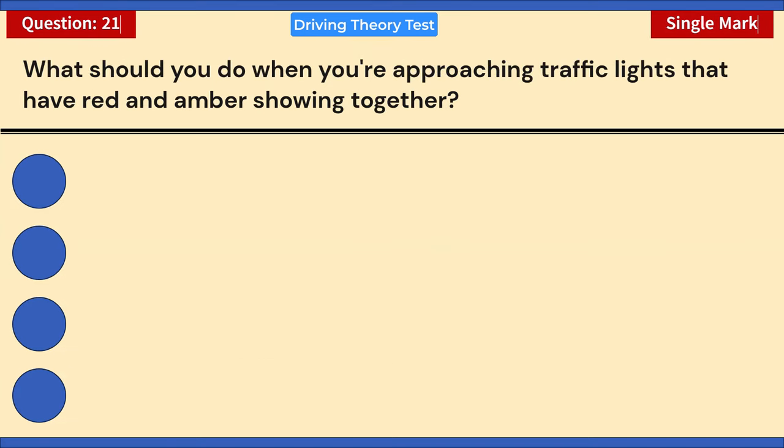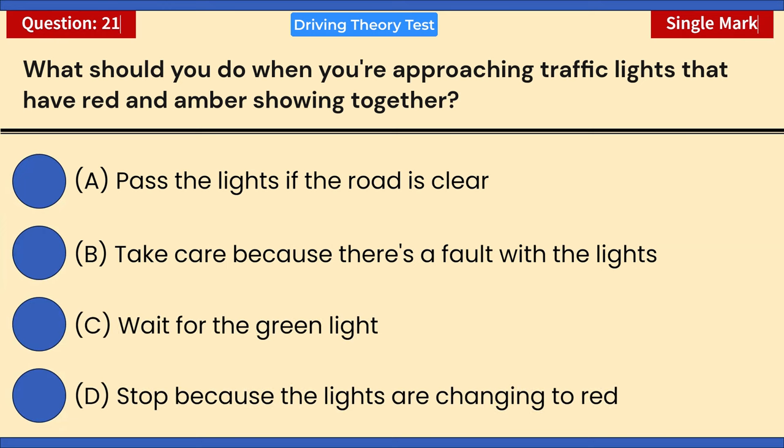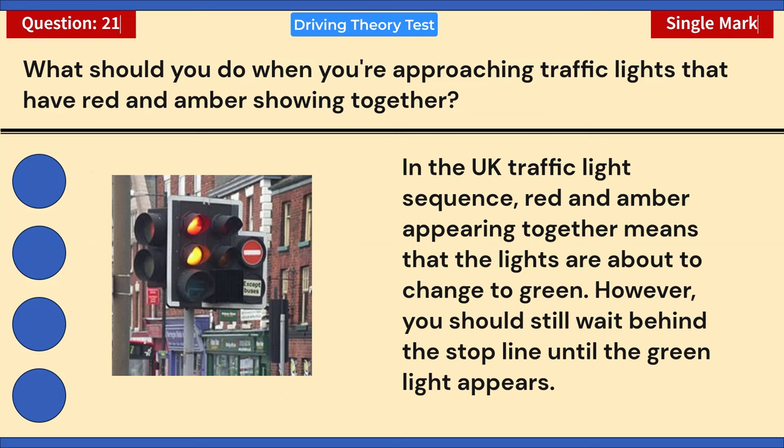What should you do when you're approaching traffic lights that have red and amber showing together? A) Pass the lights if the road is clear. B) Take care because there's a fault with the lights. C) Wait for the green light. D) Stop because the lights are changing to red. Correct answer: C — wait for the green light. Red and amber together means the lights are about to change to green, but you should still wait behind the stop line until the green light appears.